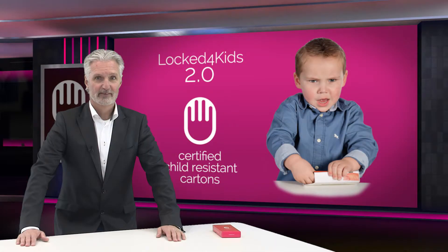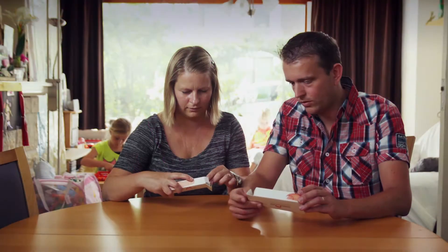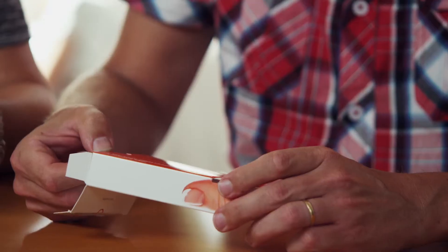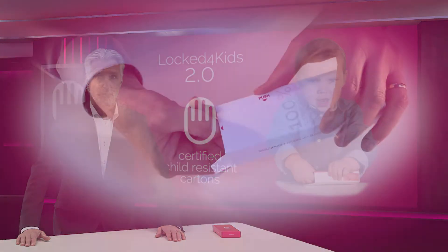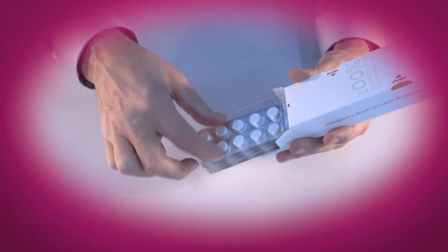It's therefore fantastic news that finally, 130 years after the invention of the carton and 45 years after the enforcement of U.S. law, Equalist successfully developed Lock4Kids 2.0, the world's first reclosable, senior-friendly, child-resistant carton. Lock4Kids enables you to use cartons for pharmaceuticals and other products that by law have to be packaged in child-resistant packaging.